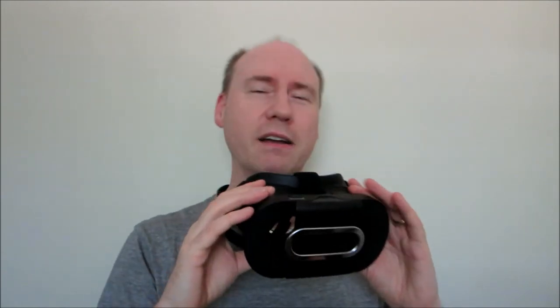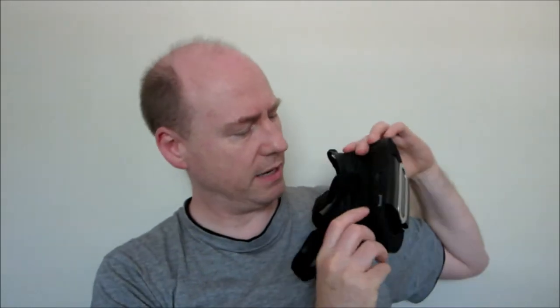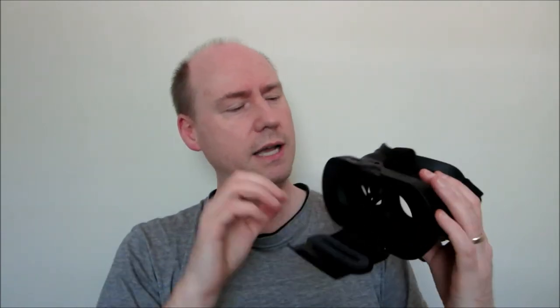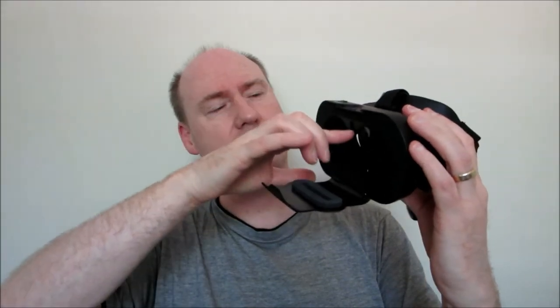One of the problems I ran into was with the Google Maps feature. I had this thing strapped on and there's a button you can use to move forward in the map, but no matter what I was doing this button never responded. There's a little thing in the nose area — when you push it, it's supposed to advance or act like pressing the screen of your phone — and it wasn't working. I've now fixed that problem and thought I should share what the issue was.